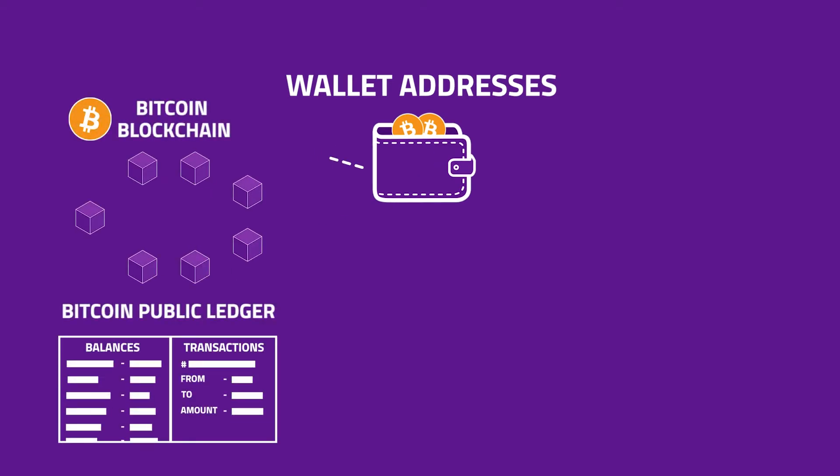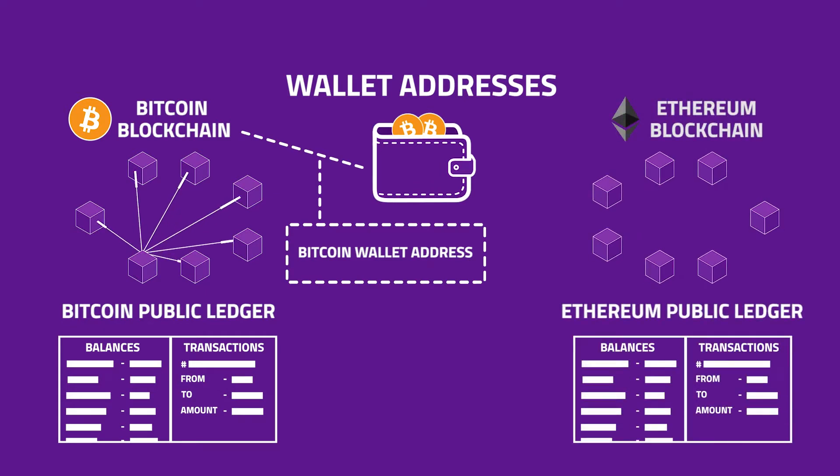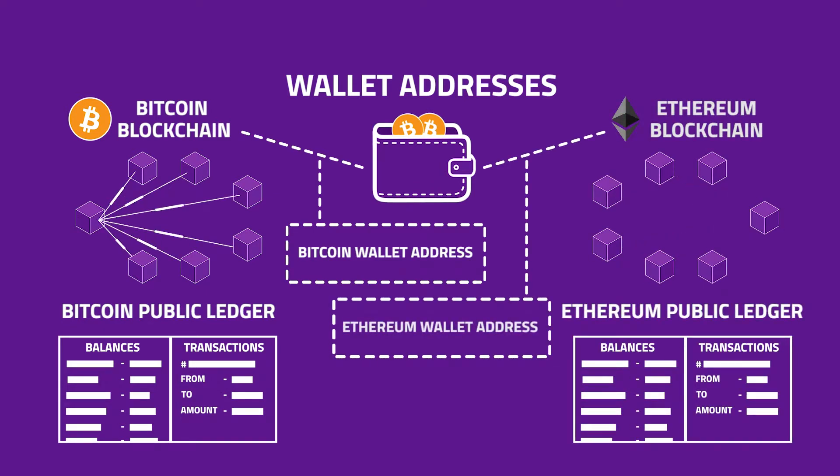Each cryptocurrency has its own public ledger, which means that if you're planning to invest in multiple cryptocurrencies, then you'll have multiple different keys.